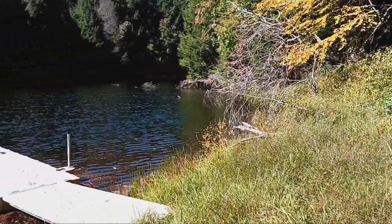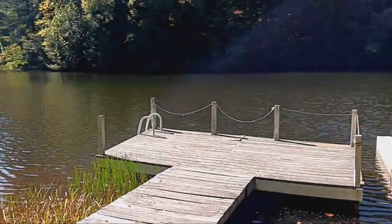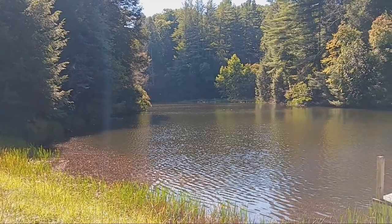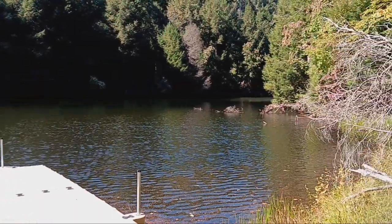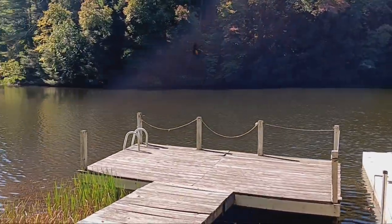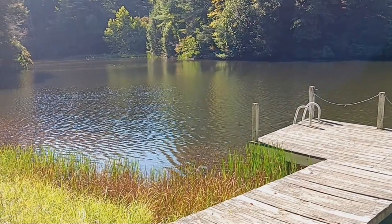Okay, this is Lake Emily. This was a valley that they actually dammed up, and there was a road that came through here. Before they dammed it up, there was actually an old country road going through here.